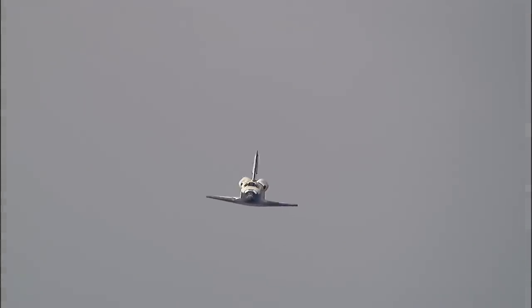This view from the heads-up display camera — the same view that Rick Sterko and Kevin Ford are seeing now that we're aligned with Runway 22. One minute until touchdown.